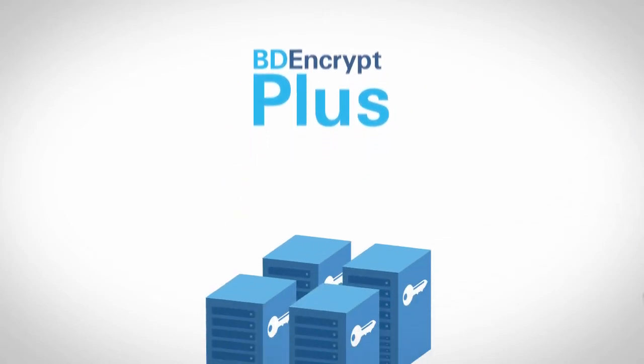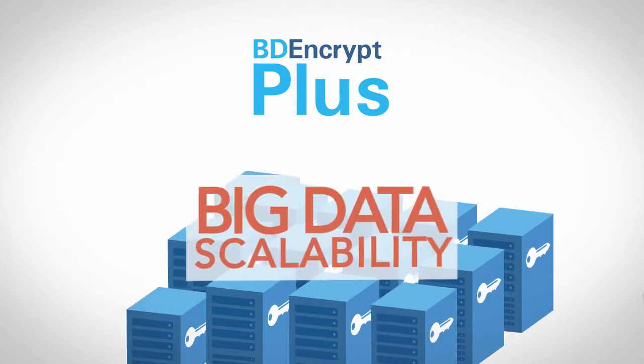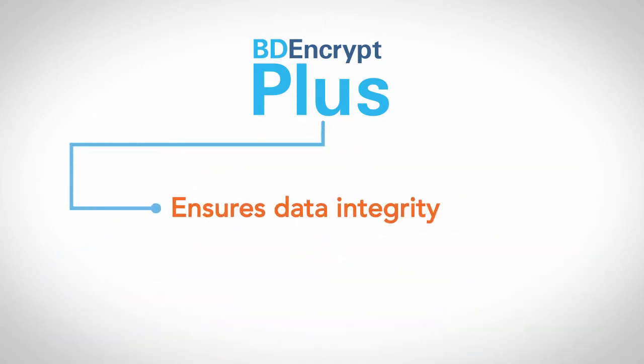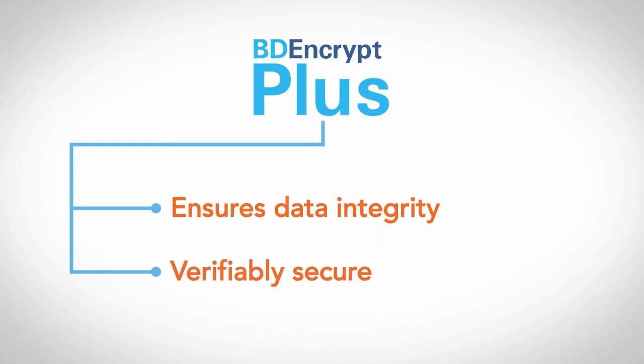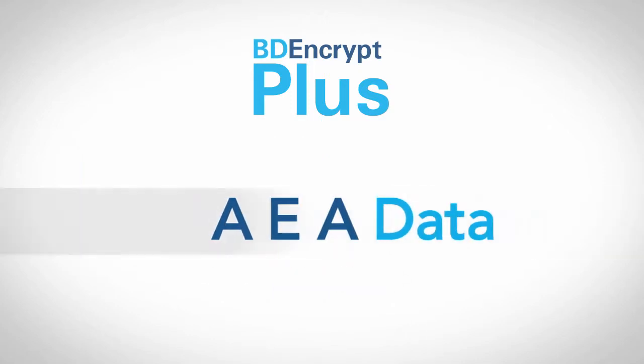Only Zetaset has developed a practical solution, BD Encrypt Plus, that protects encrypted data at the file level with big data scalability. BD Encrypt Plus ensures data integrity and makes it verifiably secure, with authenticated encryption using associated data.